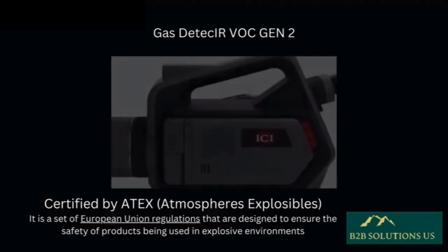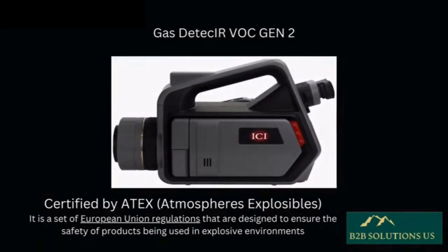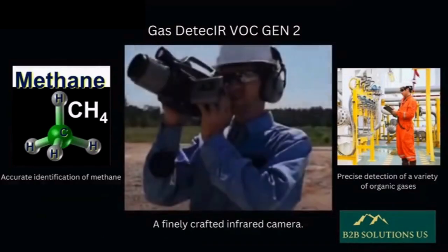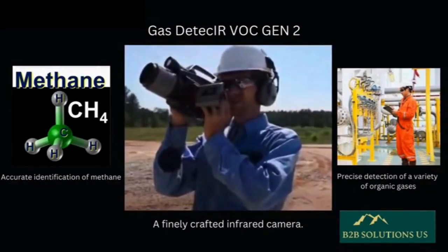Introducing the Gas Detectar VOC Generation 2, a meticulously crafted infrared camera certified by ATEX for use in explosive environments, engineered specifically for the precise detection of methane and various organic gases.